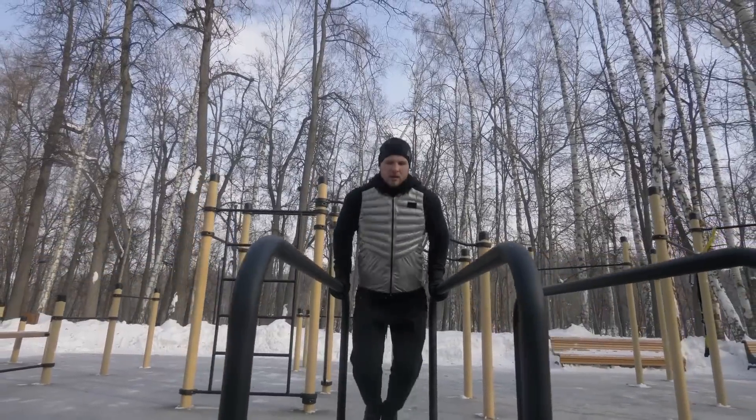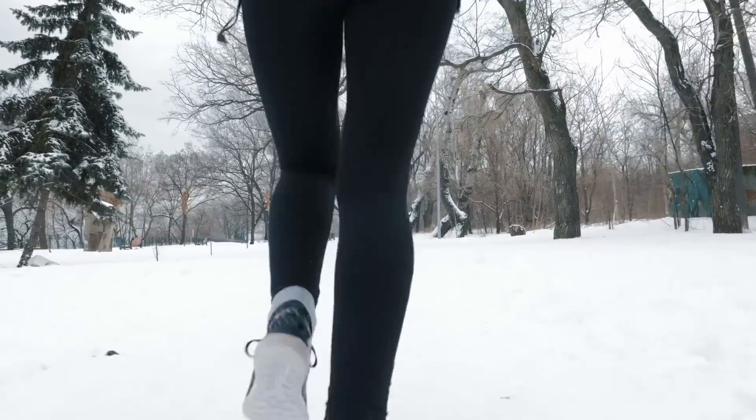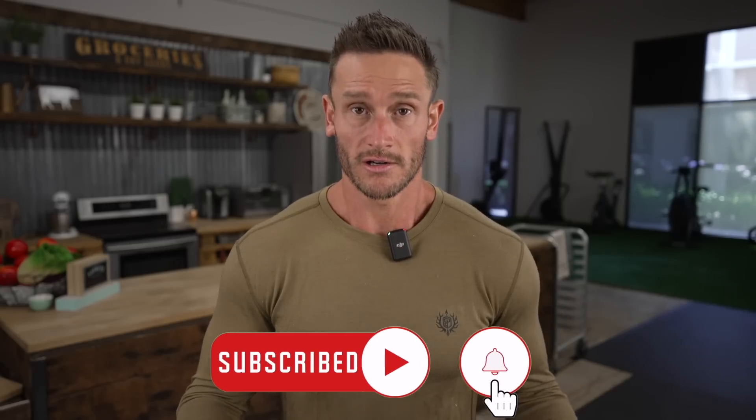It gets better and better over time. Exercise builds up more diHOME release capacity, cold exposure builds up more potential for diHOME release, and combining them over time makes you a more metabolically active person. Is it hard to work out in the cold? Yes, but nothing comes easy. It's a hack in the sense that it's harder, but you get more metabolic benefit. Keep it locked in here on my channel, and I'll see you tomorrow.